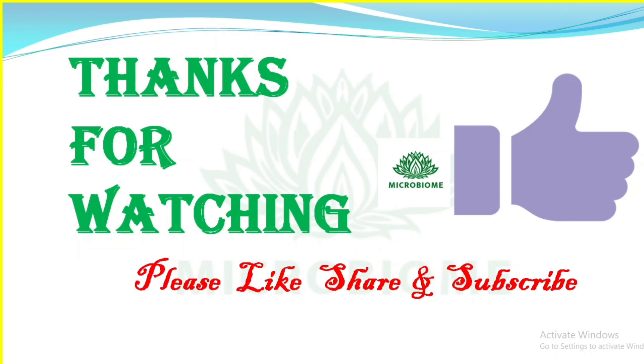If you have any doubts, please ask in the comment section. The revision class will be discussed in upcoming classes, so please subscribe to our channel. Thank you.